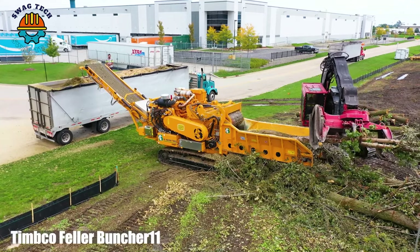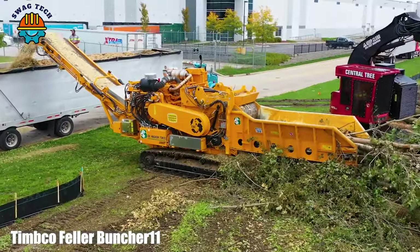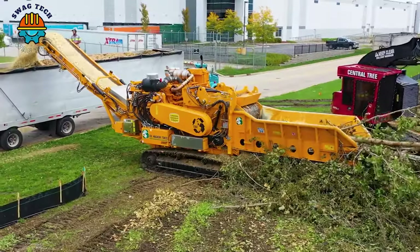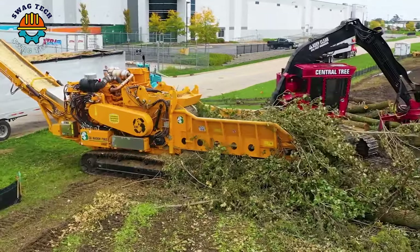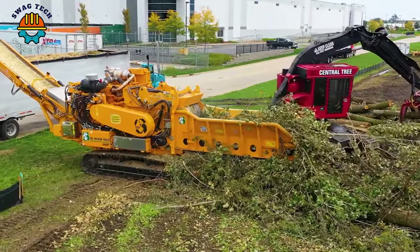With its sturdy handle and precise handling, the Timco Fela Buncher quickly collects and loads processed wood waste into the crusher, contributing to effective waste management.